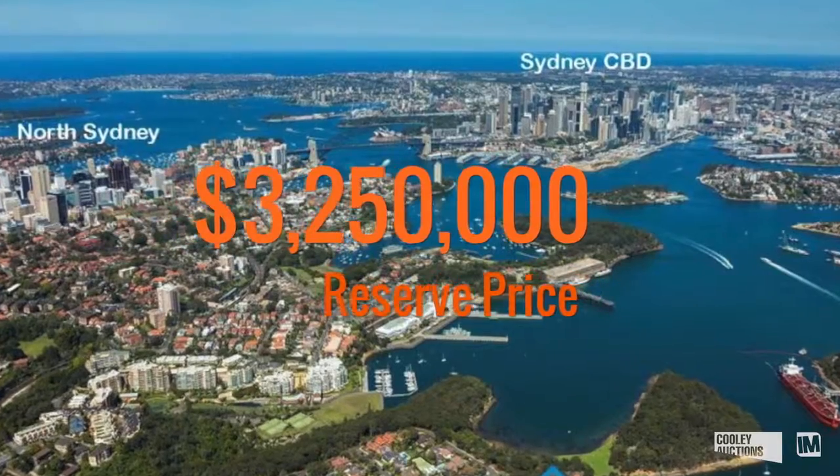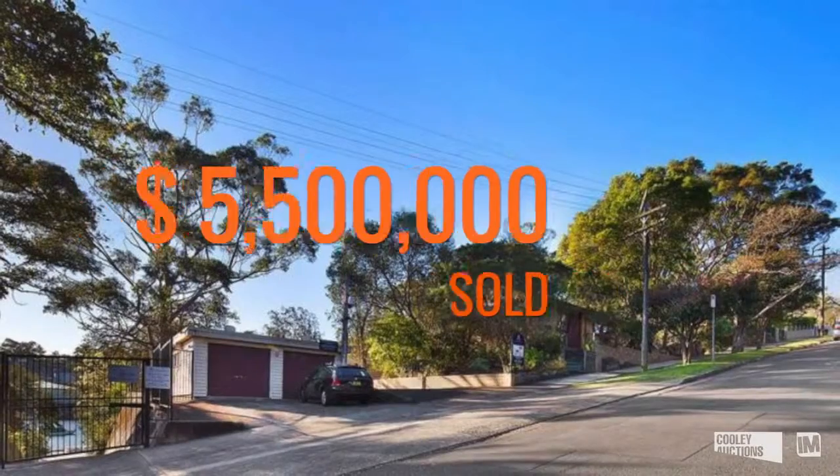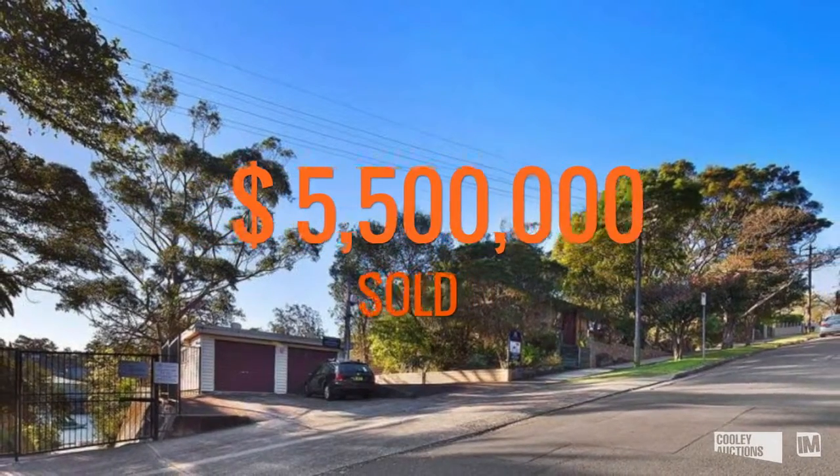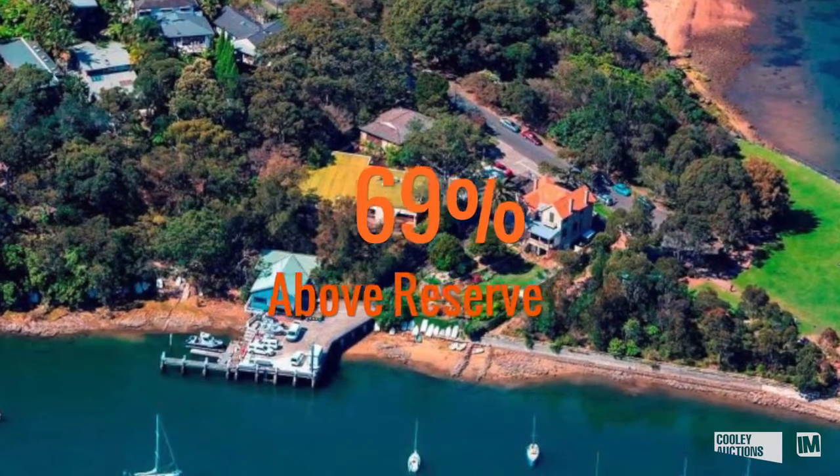One of the real highlight sales for a property that sold over its reserve price in the final quarter was number 12 Shirley Road in Wollstonecraft. Incredibly, a reserve was set at $3,250,000 and we sold this property for $5,500,000 — 69% above its written reserve price. This was a Sydney Harbour foreshore development site, attracted five interested parties and was marketed on behalf of the team at Colliers International.